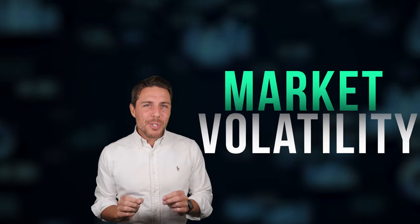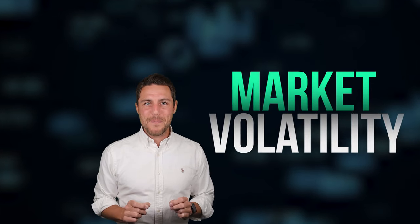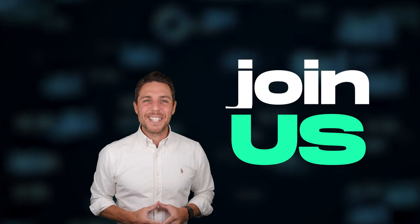While predicting exact price movements is challenging in the volatile crypto market, we'll provide a clear understanding of the arbitrage process. Remember, consistent market monitoring is essential for successful execution.